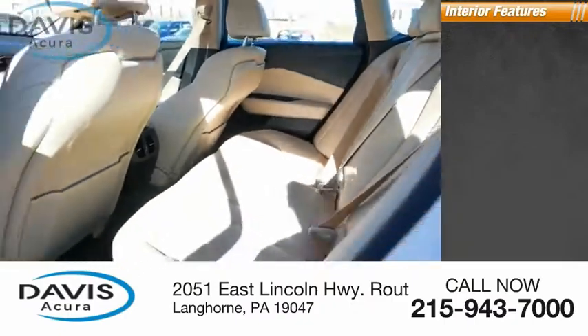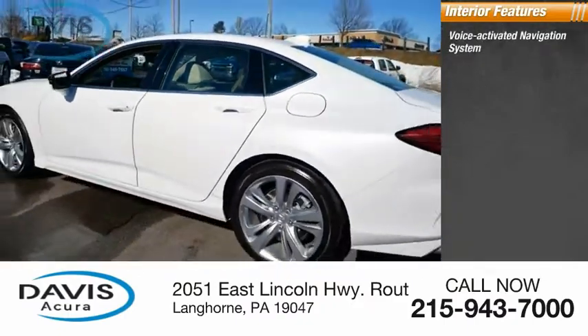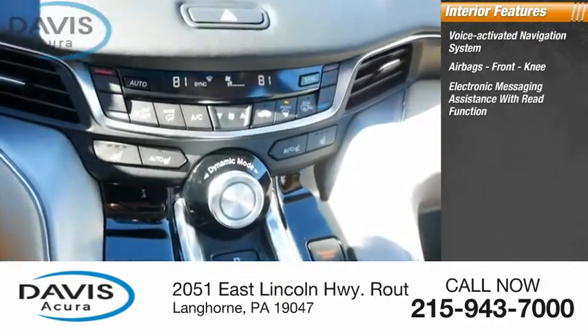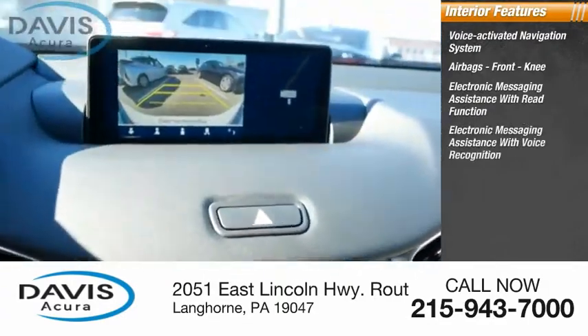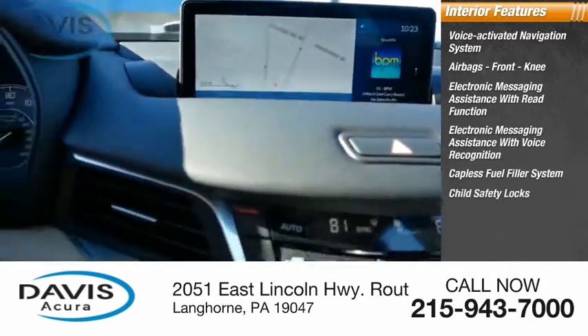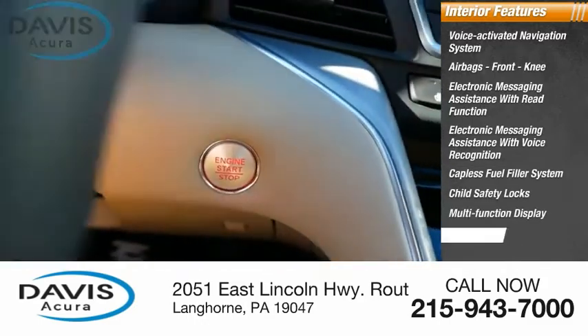Inside you'll find a voice-activated navigation system, airbags, front knee airbags, electronic messaging assistance with read function, electronic messaging assistance with voice recognition, capless fuel filler system, child safety locks, multifunction display, and touch-sensitive controls.